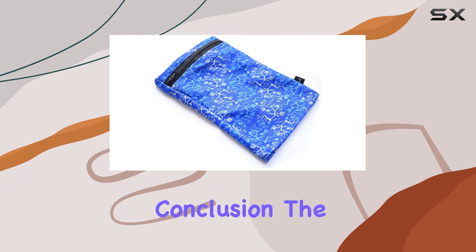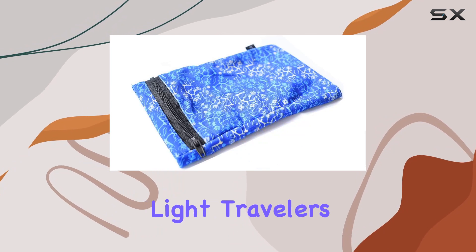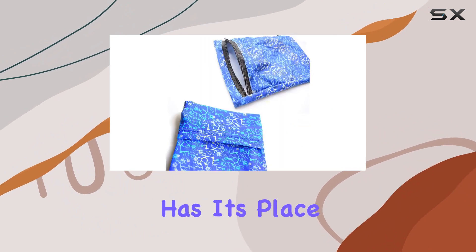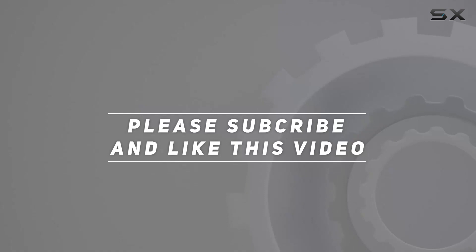Additionally, accessing your phone while it's in the wrist wallet can be a bit tricky, especially if you're on the move. In conclusion, the pocket wrist wallet is a practical and convenient accessory for those on the go. It's perfect for light travelers and runners who want to streamline their essentials. While it may not accommodate everyone's needs, it certainly has its place in the world of compact and functional accessories. Check out the video description for updated pricing, and thank you for watching.